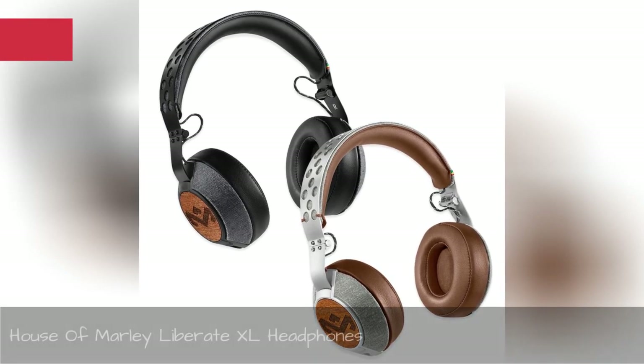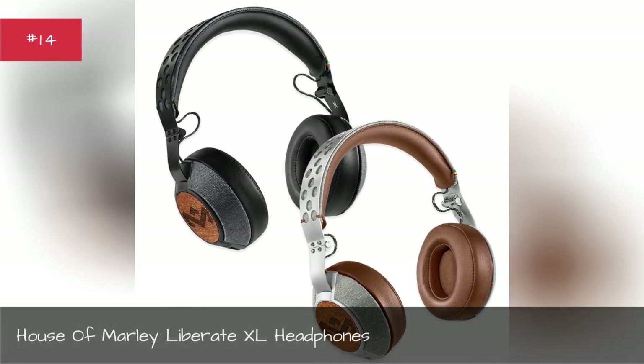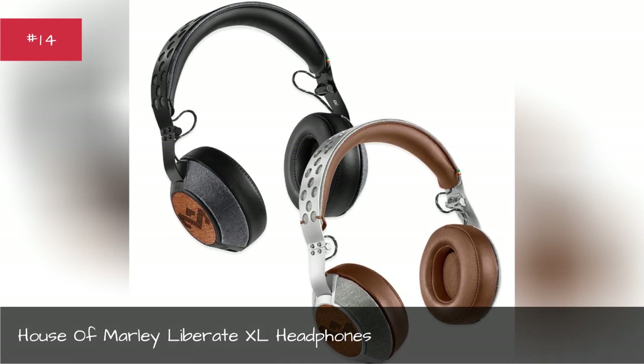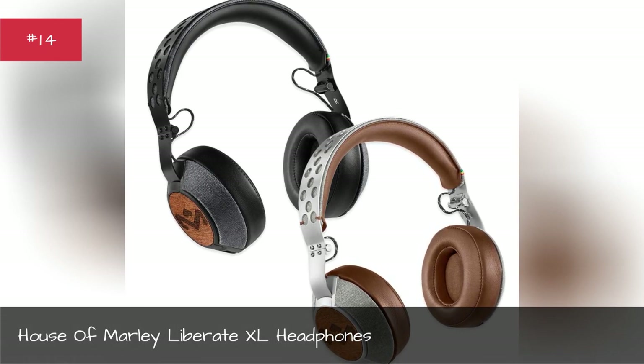House of Marley Liberate Excel Headphones. Made of recycled material, these headphones pack a lasting durability.